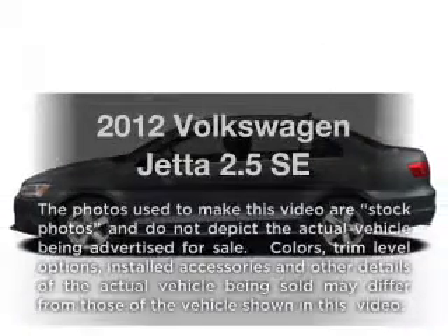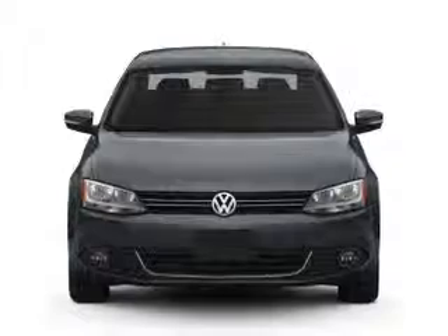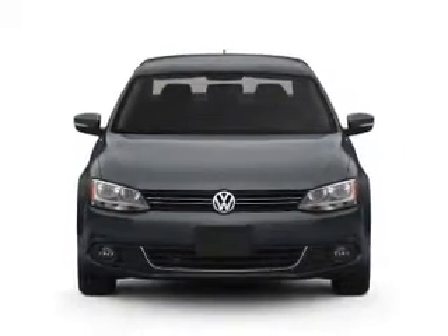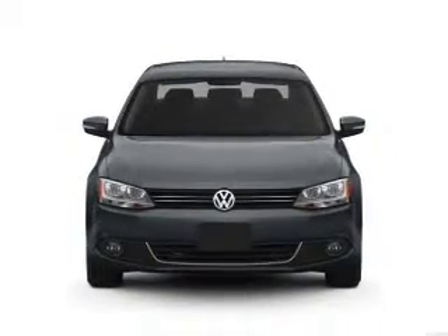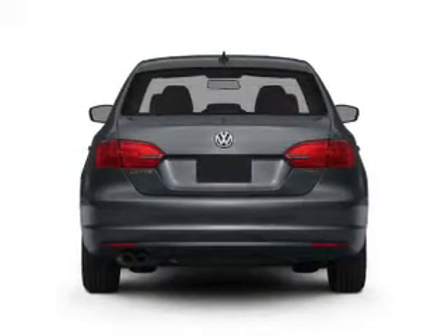Get noticed in this 2012 Volkswagen Jetta. Everything you need under one roof with this great vehicle, featuring a reliable engine connected to a smooth shifting 6-speed automatic transmission. Stand out from the crowd with premium wheels.